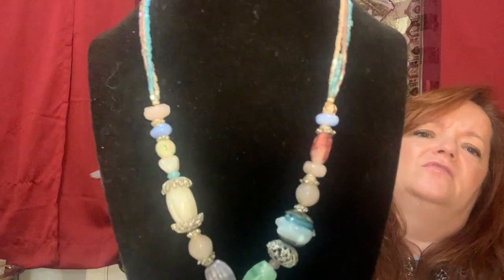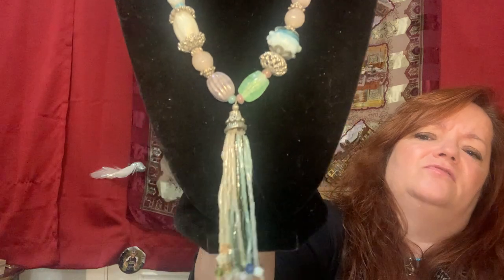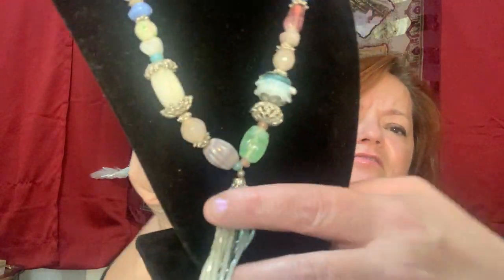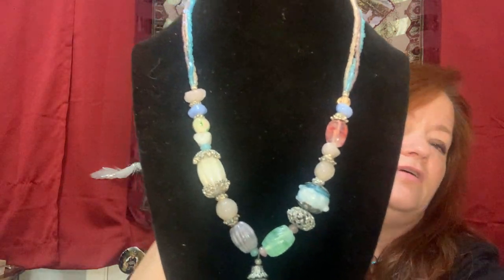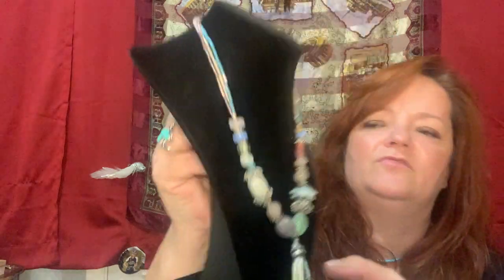This one has some lampwork on it - it's all glass, like the sash and all the pieces are glass. I thought it was pretty - I like glass necklaces.